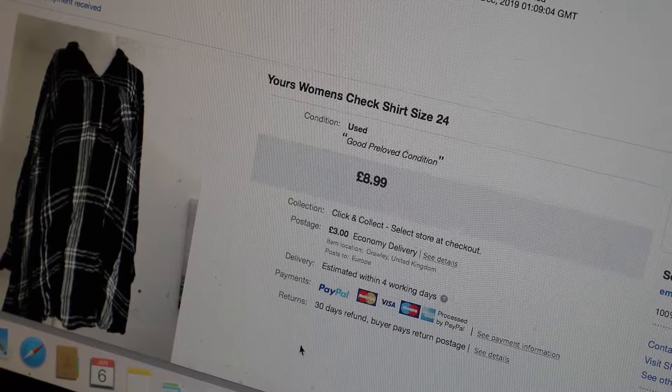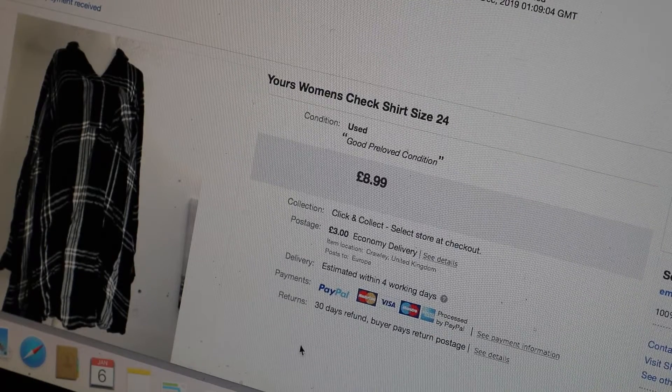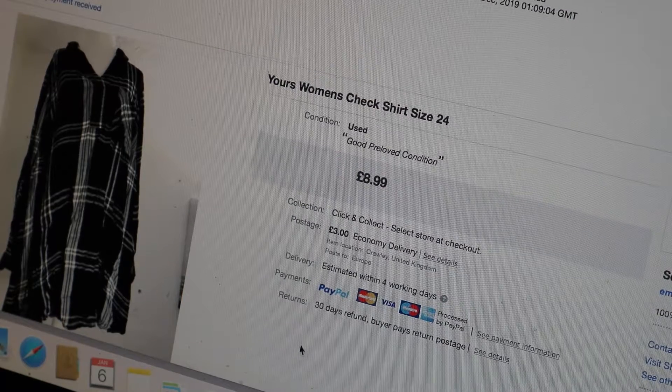Hi guys, welcome back to my YouTube channel. If you're new here, then welcome - my name's Emma. In today's video I am showing you my December sales on eBay. We've just had the Christmas period, I hope you had a lovely Christmas and a happy New Year, but I'm just going to get straight into it.